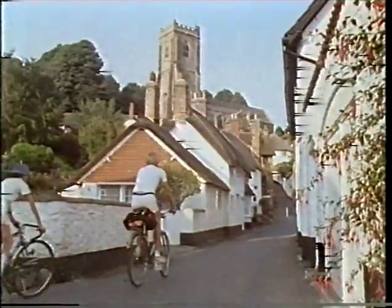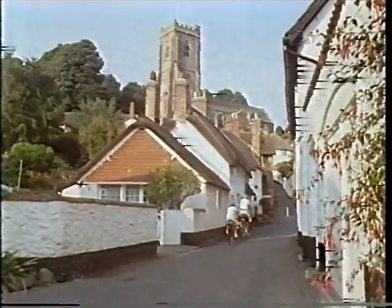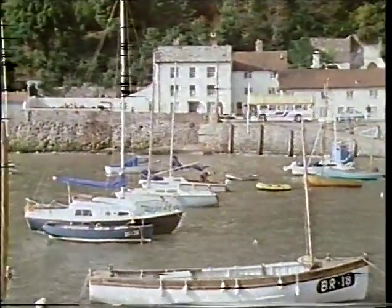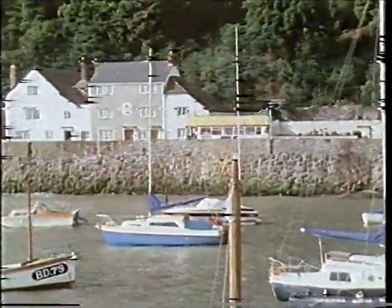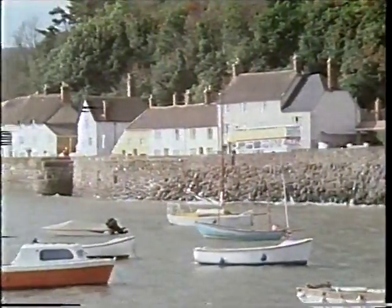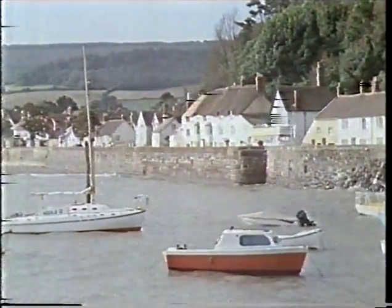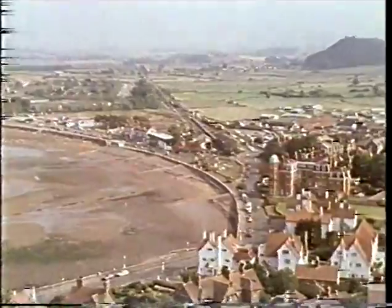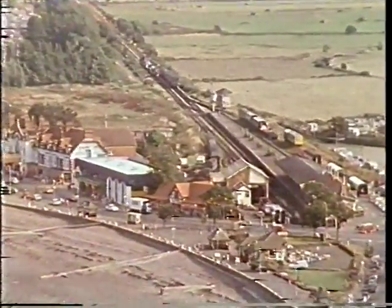The thatched cottages and narrow streets that remain have become quite an attraction for visitors. Down by the quayside there are more old cottages. These belonged to fishermen when Minehead was a fishing town. Before that, it was a port for the wool trade. But now, all that has changed.